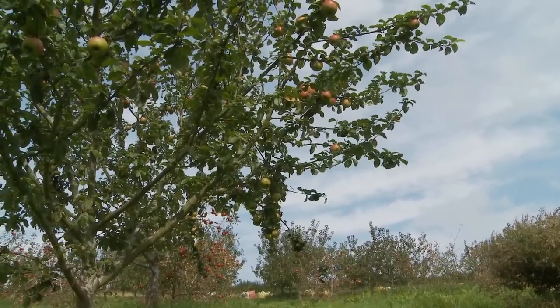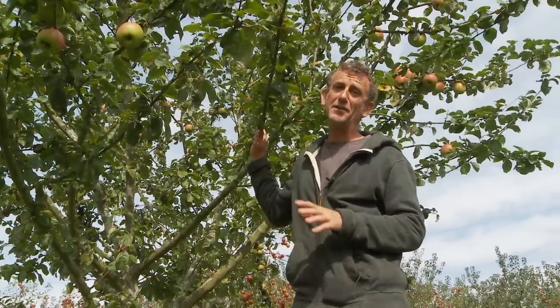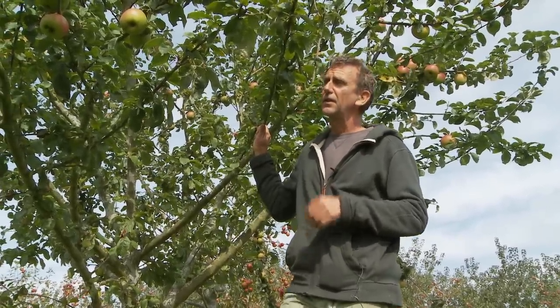This is a Blenheim Orange tree and it's a good example of how we're trying to manage our trees here at Ragman's. We've got quite a spaced-out planting — three meters by five meters — and that means there's lots of air under the canopy for natural control of fungal diseases. The more air you've got running through the trees, the more they can fight that off. So how you plant your trees is important in terms of natural pest and disease control.